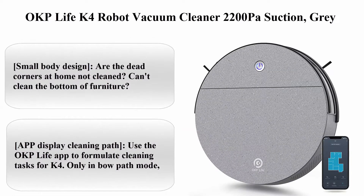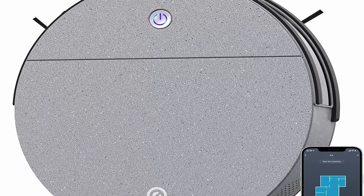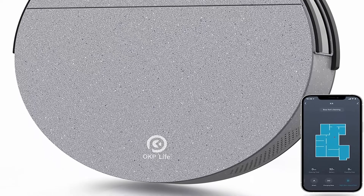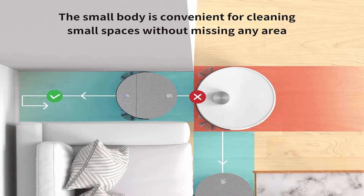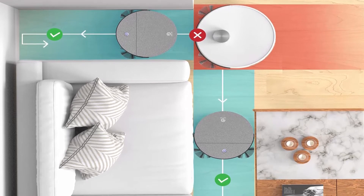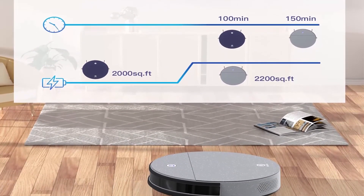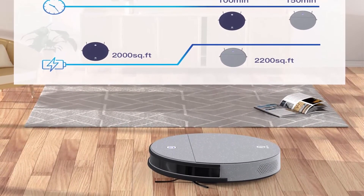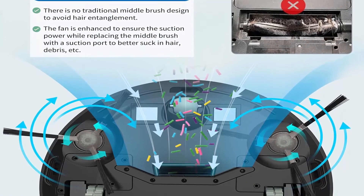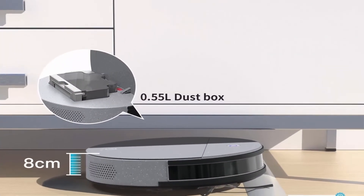Top 4: OKP Life K4 Robot Vacuum Cleaner, 2200 Pascals Suction, Gray. Small body design solves dead corners and furniture bottom cleaning issues — the OKP K4 Sweeping Robot handles these for you. Use the OKP Life app to formulate cleaning tasks for the K4. In bow path mode, the app displays the cleaning path. Wi-Fi convenience: OKP Life app, Alexa, and Google Assistant provide more convenient cleaning services. Note: the remote control is not included in the K4 package.